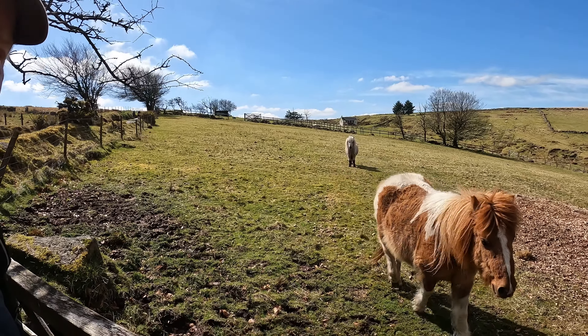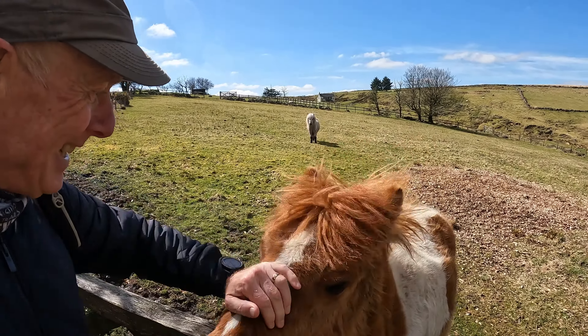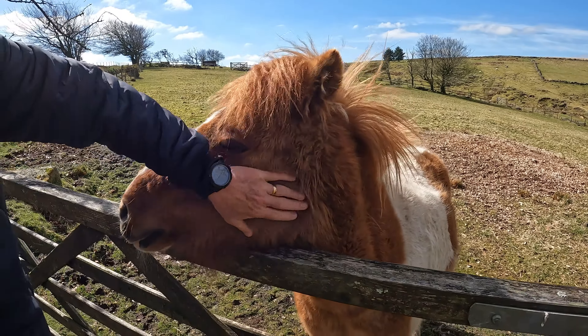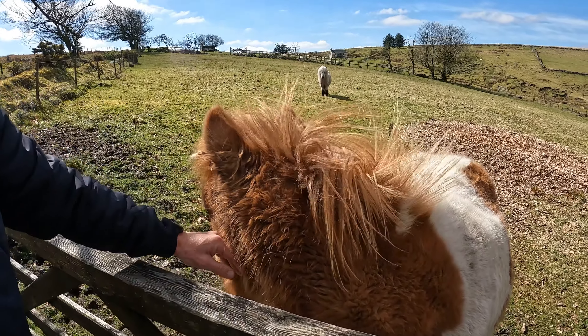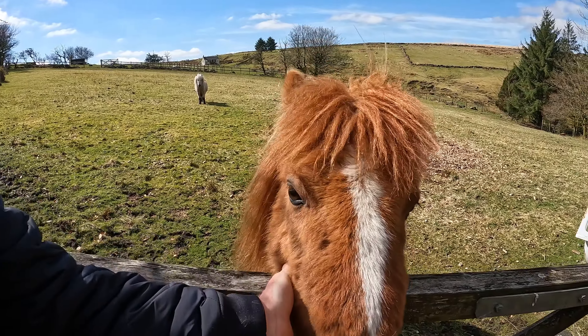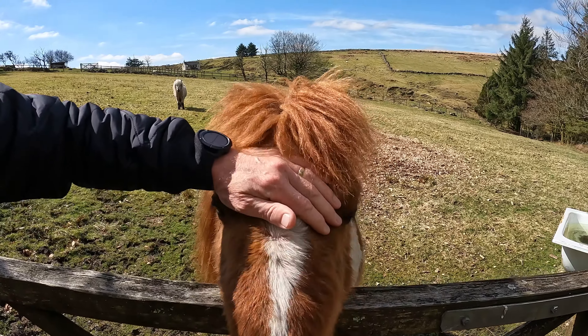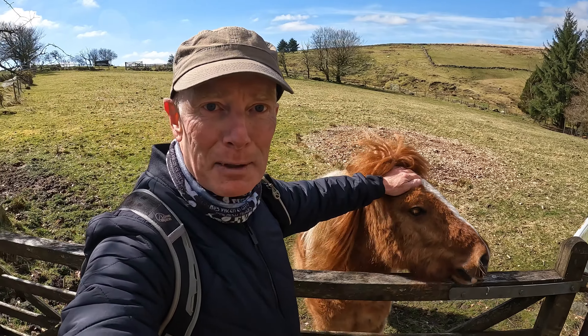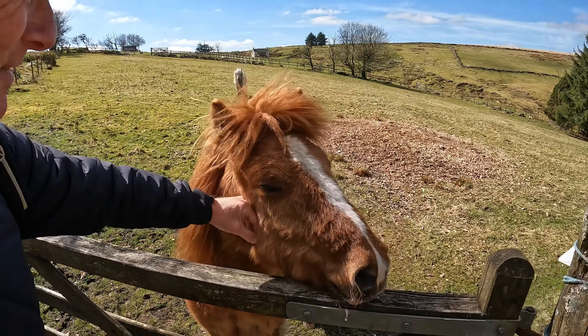Come on, say hello then. Hello gorgeous! Absolutely cracking, aren't you? You're enjoying that, aren't you? I've got him walking now. There you go — my new friend. Bye bye.